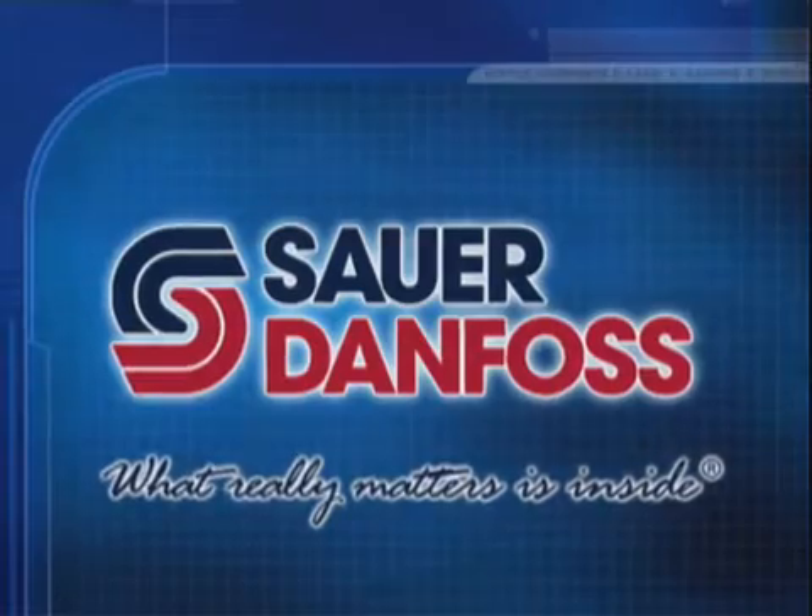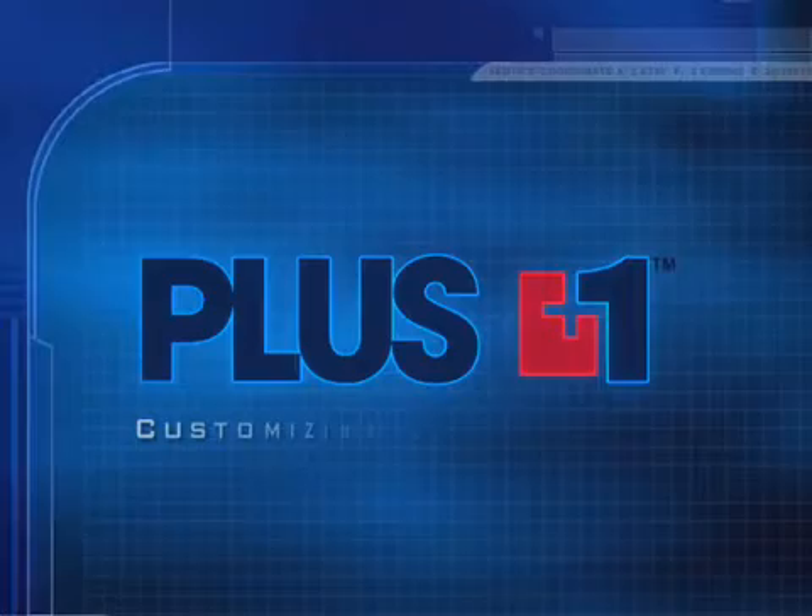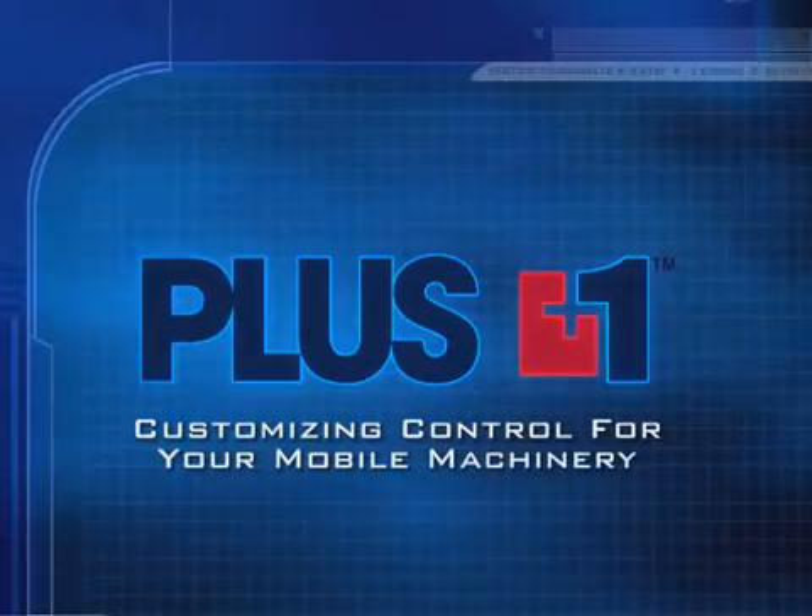The next level of performance in machine control has arrived. It's called PLUS ONE — customizing control for your mobile machinery.